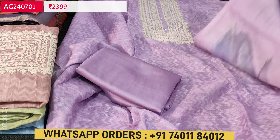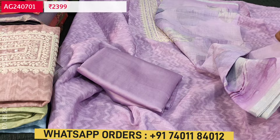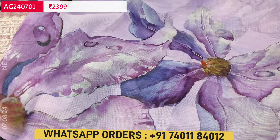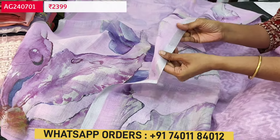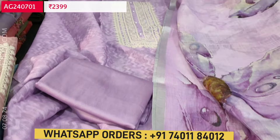It comes with a beautiful dupatta in premium khota fabric — digitally printed with a bold floral design. The set looks very beautiful and attractive, and there are thin silver zari borders on both sides. Cost of the set is ₹2,399.